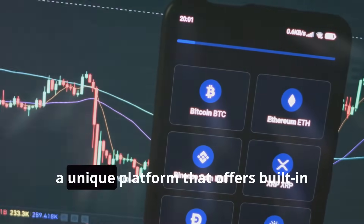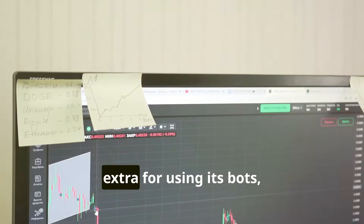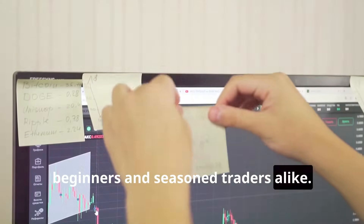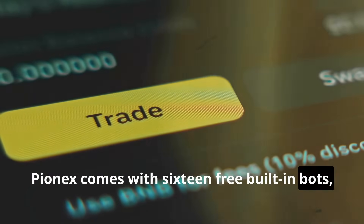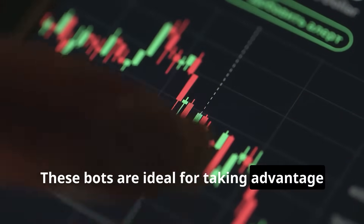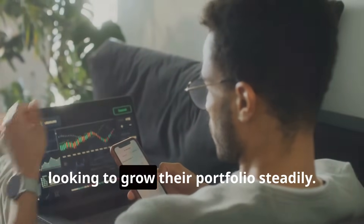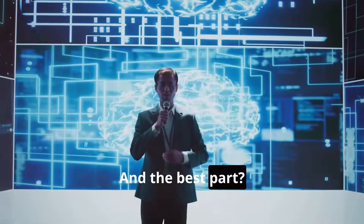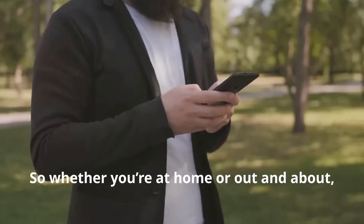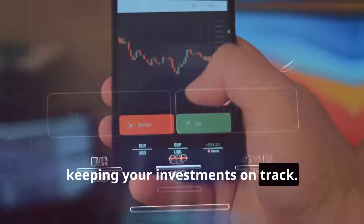Next, let's talk about Pionex — a unique platform that offers built-in trading bots for free. That's right, Pionex doesn't charge you extra for using its bots, making it an affordable option for beginners and seasoned traders alike. Pionex comes with 16 free built-in bots, including grid trading bots and arbitrage bots. These bots are ideal for taking advantage of market fluctuations without constantly monitoring the charts — perfect for hands-off investors looking to grow their portfolio steadily. And Pionex has a mobile app that lets you monitor and control your bots on the go, so whether you're at home or out and about, your bots are working around the clock.